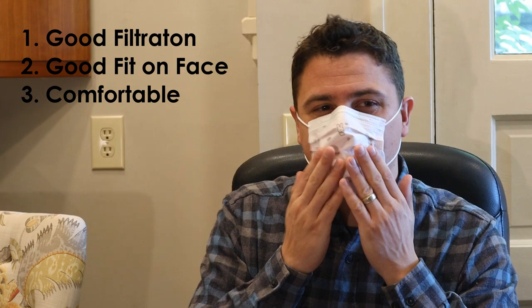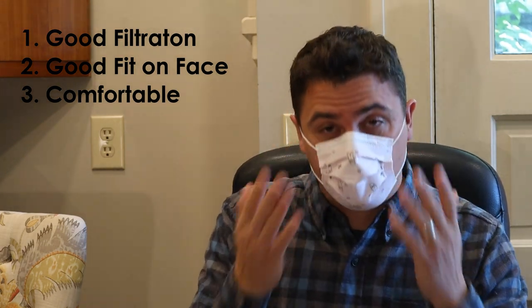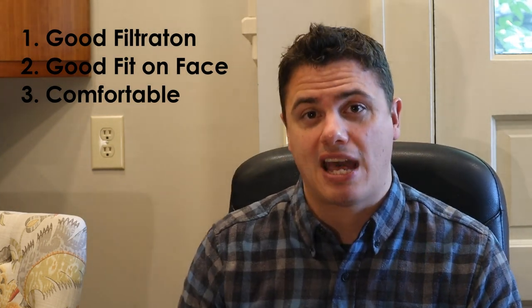Surgical masks touch your mouth and suck into your mouth. If you wear a mask that's really tight or hard to breathe in, those become difficult to wear all day. So I've been on the hunt for the best in all three of those categories. When you talk about masks, I consider three good categories: good, better, and best.